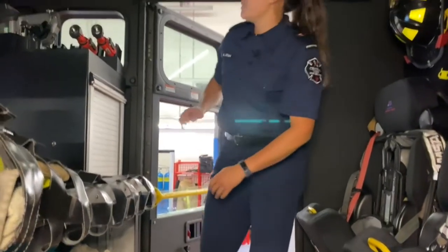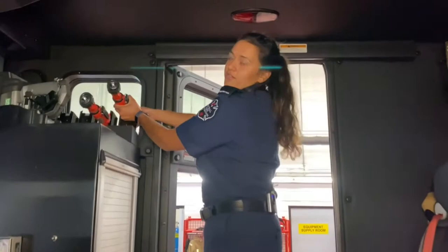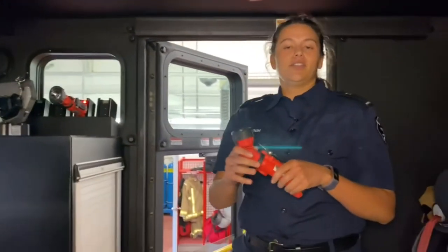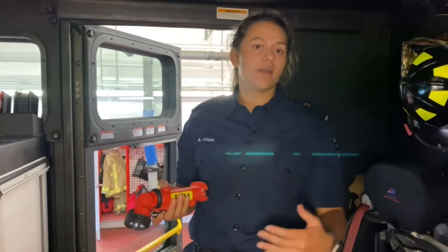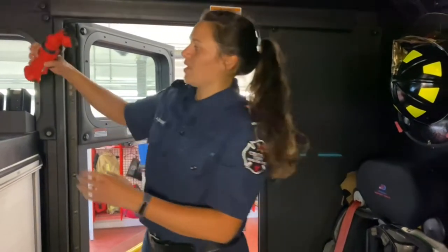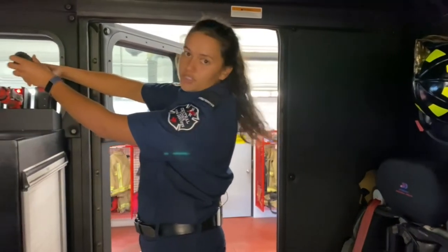Another thing that we have in the back here, just like you guys have at home, are our flashlights. We use these so we can see inside a house, through smoke, or when it's dark outside when we're on a scene. We keep them here and they're always charging so they're ready to go.